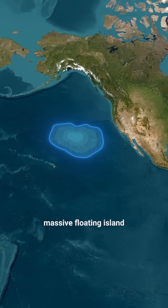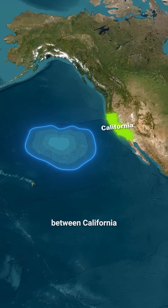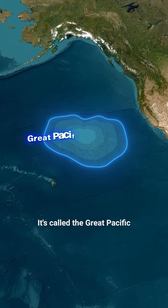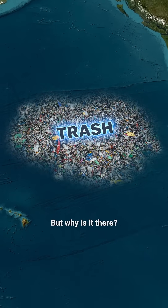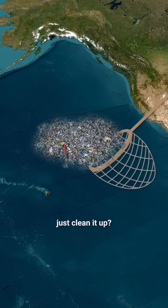Did you know there's a massive floating island in the Pacific Ocean between California and Hawaii? It's called the Great Pacific Garbage Patch, and it's made of millions of tons of trash. But why is it there? And why can't we just clean it up?